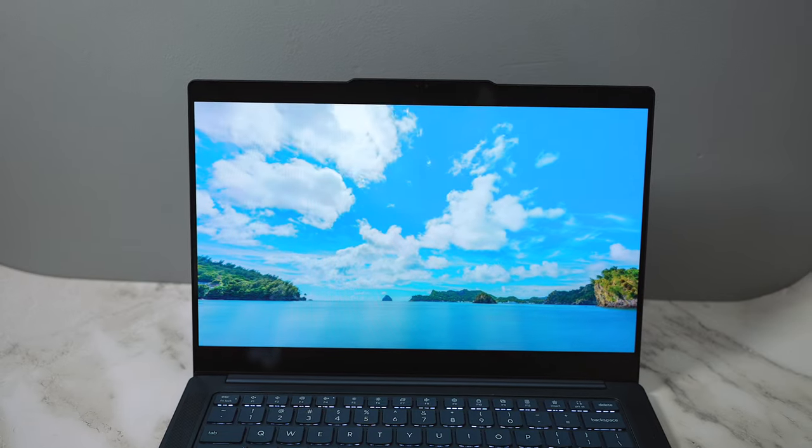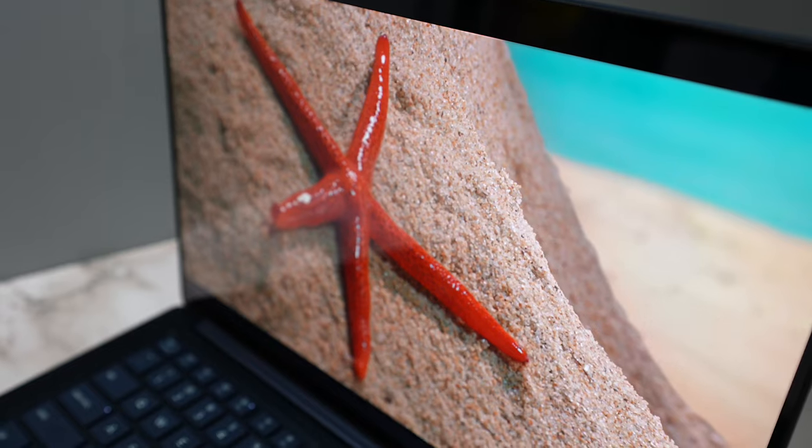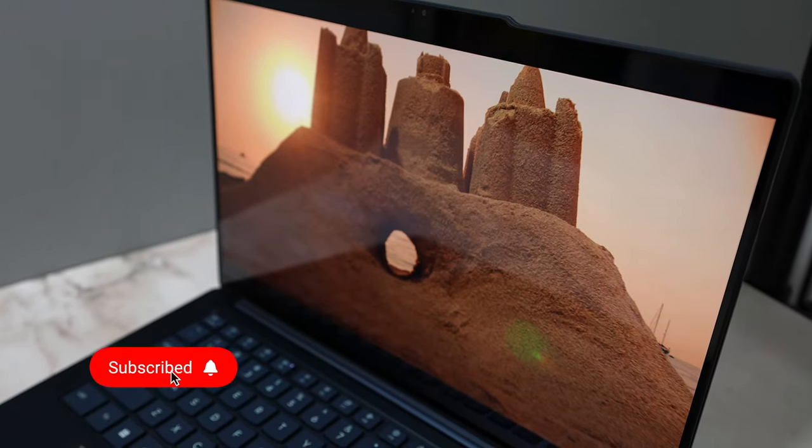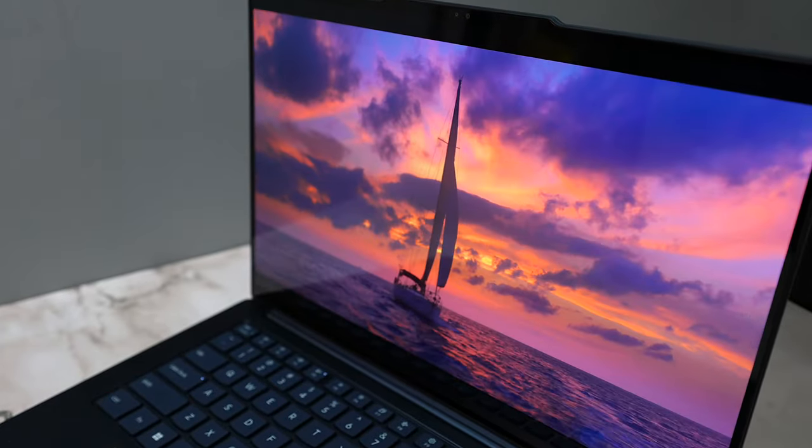The display is gorgeous — you have that OLED display with inky blacks and vibrant colors. You're definitely going to love this display for watching movies and HDR content. The speakers are okay, but they pale in comparison to my 16-inch MacBook.